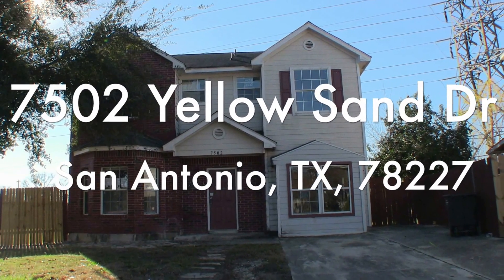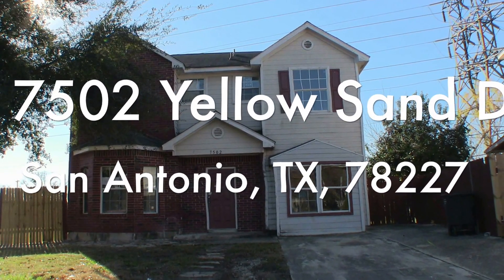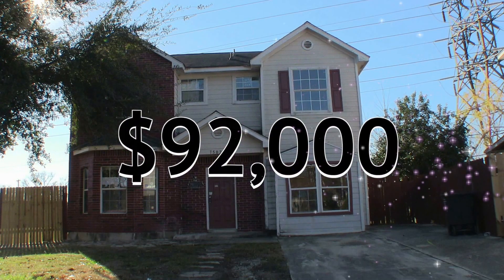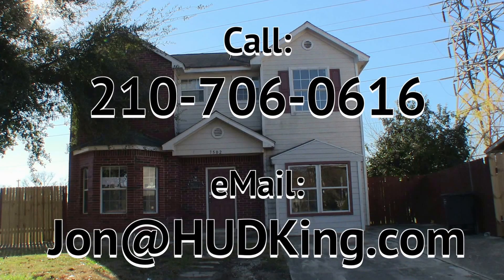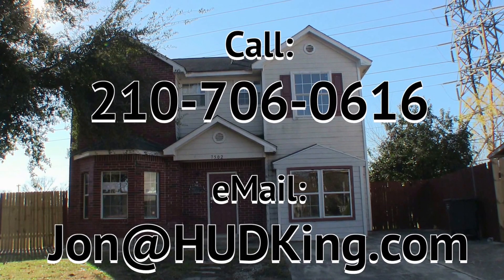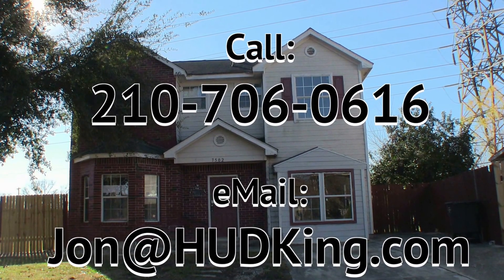There you have it — 7502 Yellow Sand Drive. This home has a lot of potential with that really big large lot in the back. It does need some work, but this home is actually $5,000 underneath the county appraisal, listed right now for only $92,000. If you're interested and you don't have a realtor, I would love to earn your business. You can reach me at 210-706-0616. My name is Jonathan — I am the Hud King and I want to help you find your castle.